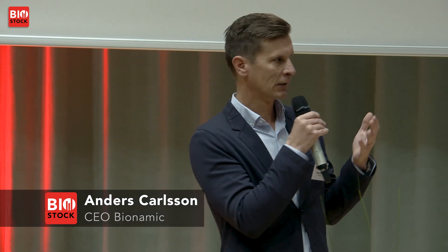We've validated this problem — which is easy, just talk to any scientist — and we've also validated the product. We're about to go live at around 10 different sites across Europe and the US. We have a software-as-a-service business model with a yearly license fee between half a million and up to three million Swedish kronor per year.